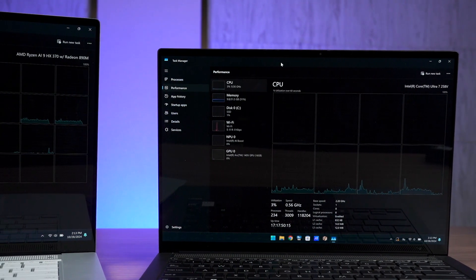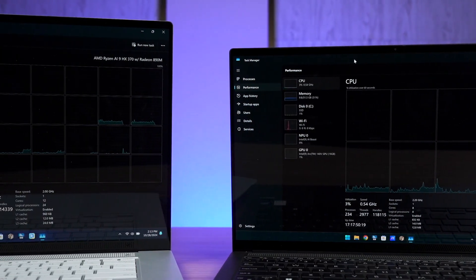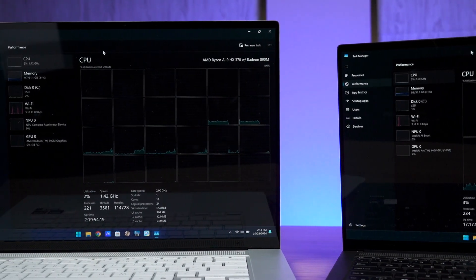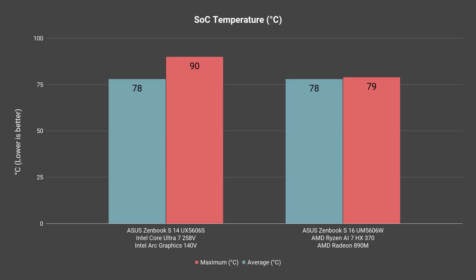Another thing that we can't compare directly is the SoC temperature. Since the laptop sizes are different, the amount of room available for airflow and heat dissipation is also different. From the data we've gathered though, they are about the same temperature. Intel can boost up to 90 degrees because of its boost clock speeds, but it is still much better than the previous generation of Intel processors.